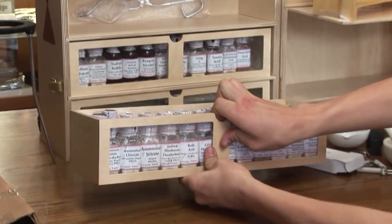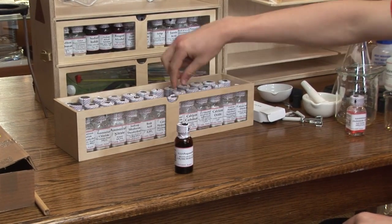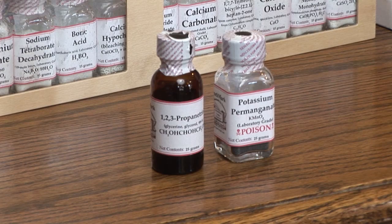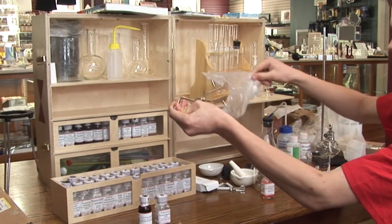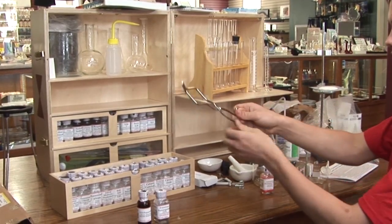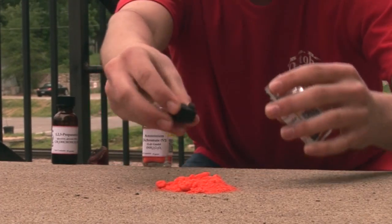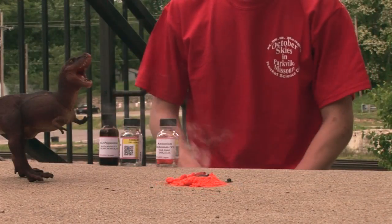Please take a look at the different contribution levels and the rewards associated with each level. All rewards are designed, made, or assembled by me and will be of interest to anyone with an interest in science, especially chemistry. Now here is a fun demonstration of a self-igniting volcano that can be easily done with the chemicals included in the heirloom chemistry set.